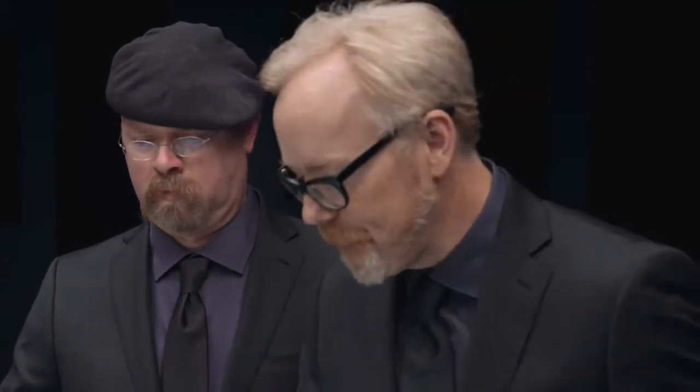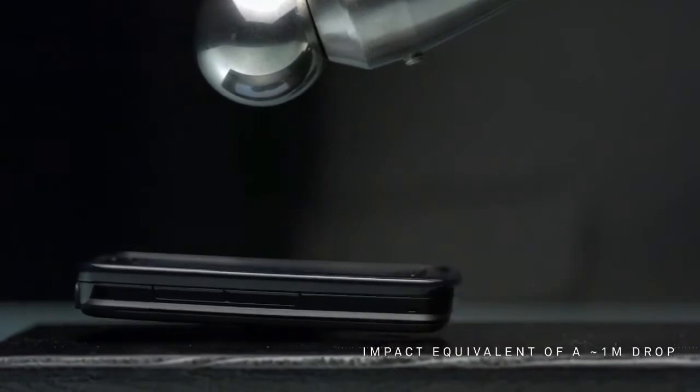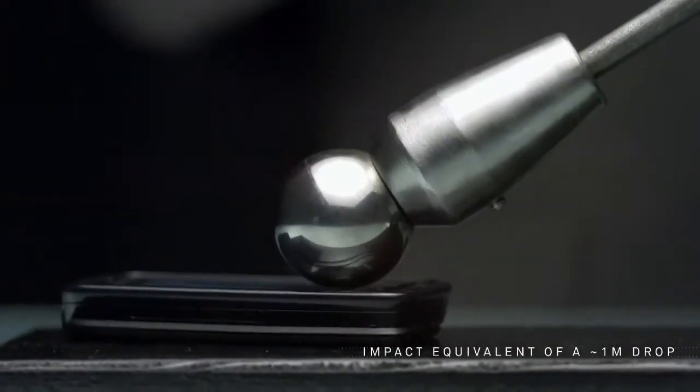Let me show you. Instead of dropping the phone, I'm going to drop something on the phone — the steel ball — for consistency's sake. In this way, my phone drops exactly the same way every single time. Three, two, one. I've seen you do that so many times in real life. But that was then.